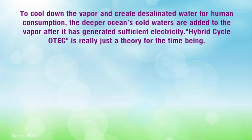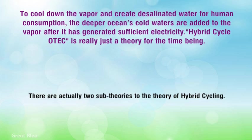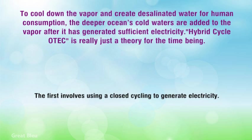Hybrid cycle ATEC is really just a theory for the time being. It seeks to describe the way that we could make maximum usage of the thermal energy of the ocean's waters. There are actually two sub-theories to the theory of hybrid cycling. The first involves using a closed cycling to generate electricity.